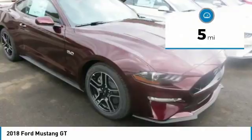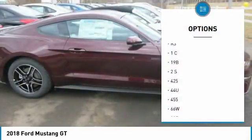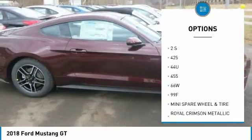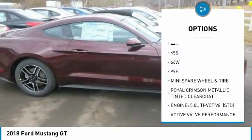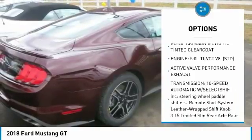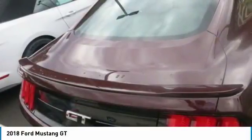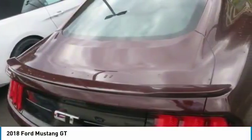You'll get it all and more with the 2018 Mustang. Adding a new dual fuel, high pressure direct injection and low pressure port fuel injection to the 5.0 liter V8 translates to 460 horsepower and increased RPM power at 420 pounds. The new optional 10-speed SelectShift automatic transmission is the best automatic in any Mustang ever.